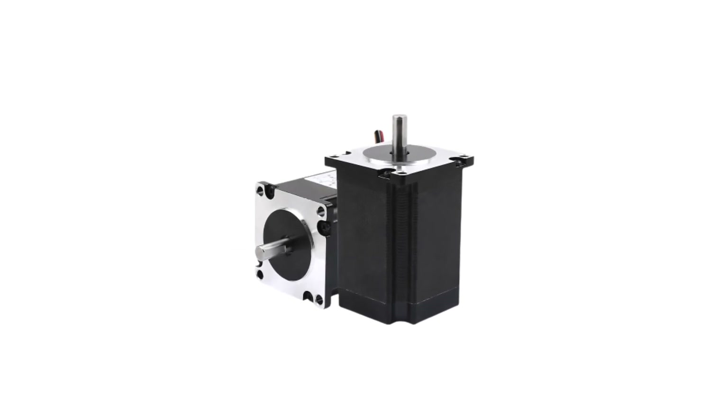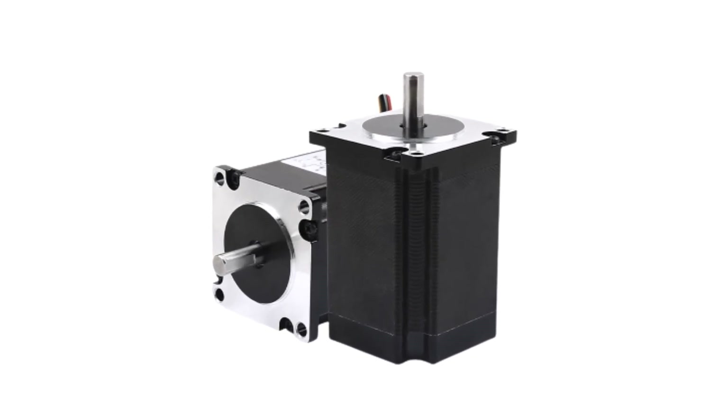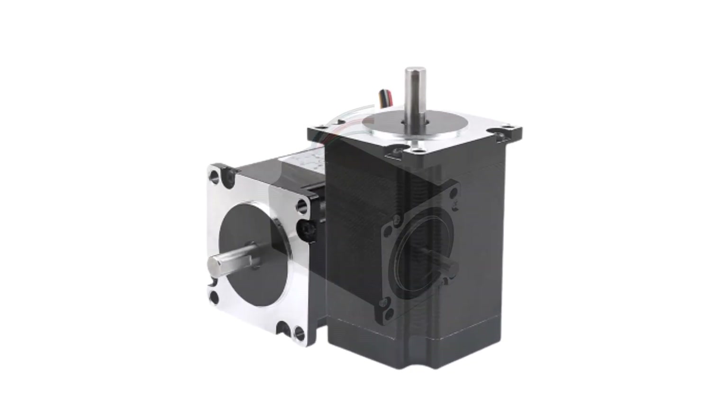Whether you're a professional engineer or an enthusiastic hobbyist, exploring the best stepper motors can provide the necessary drive for your next project's success. Number 5.